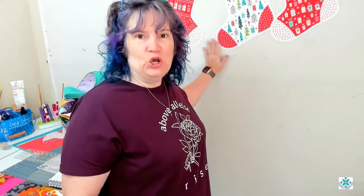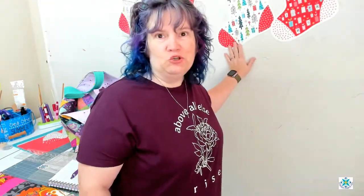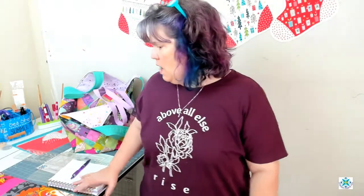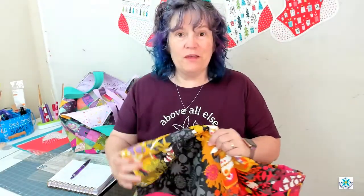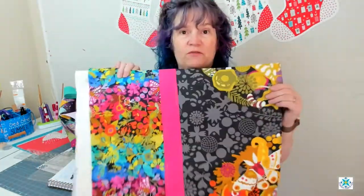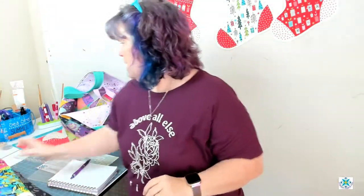Can you believe September is almost over? Where has this year gone? We're already gearing up more and more for Christmas and getting our projects done. As you can see behind me, I'm going to do a quick video posted on the YouTube channel on how to make these stockings — really quick and simple. I'm also finishing up my video for our Fall Into Sewing event.